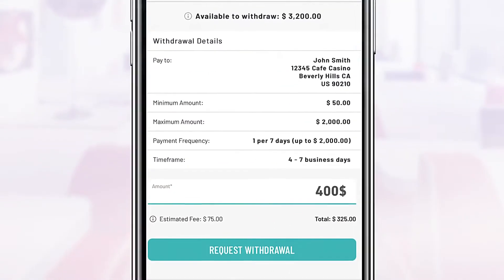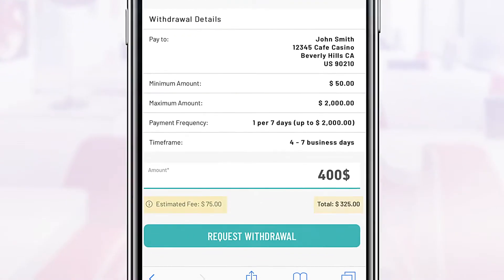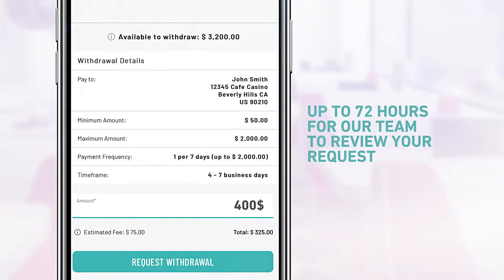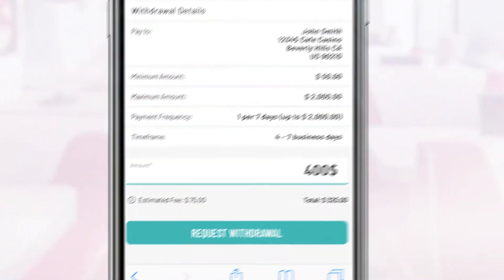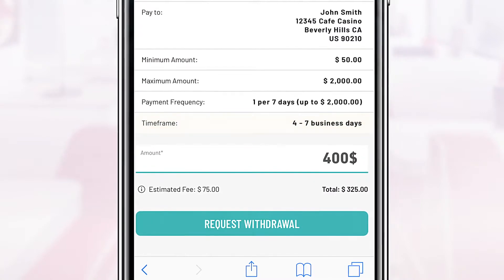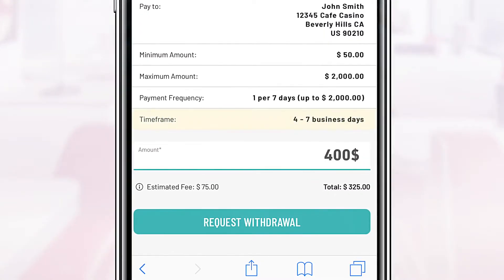Each check that we issue will be charged a small processing fee, deducted from your withdrawal amount. The timeframe listed here indicates the estimated number of business days it will take for your check to be delivered once it's been approved.